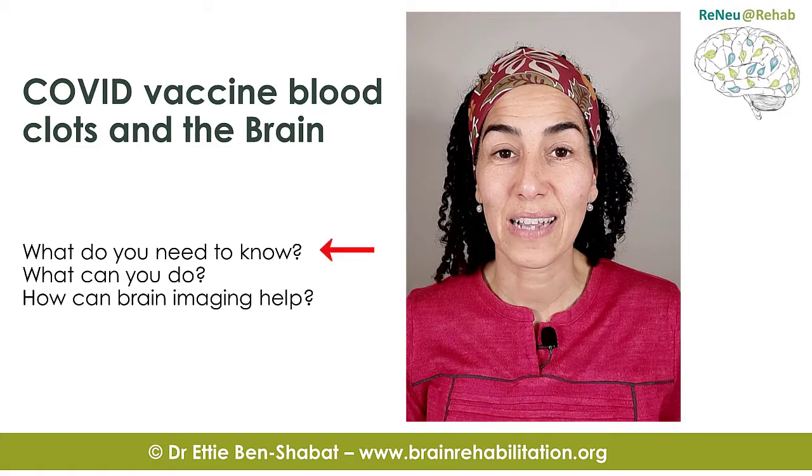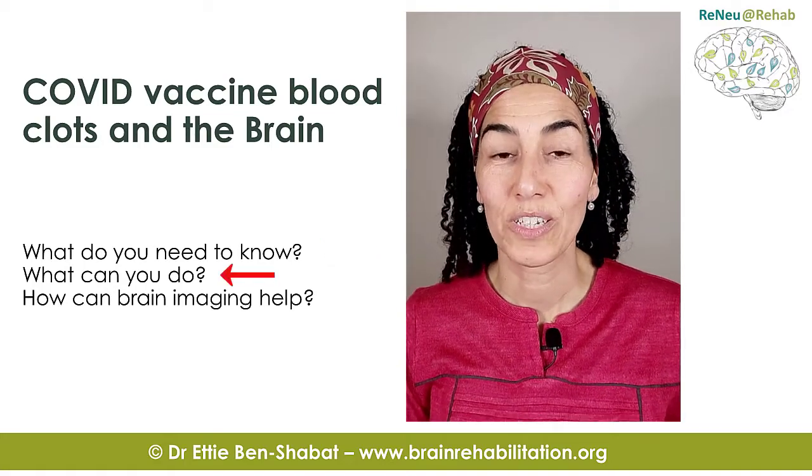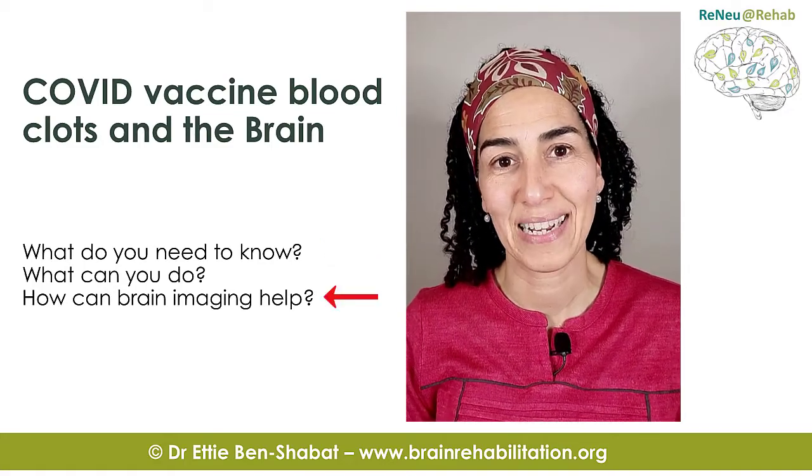In this video, I'll tell you what you need to know, what you can do, and how brain imaging can help you.